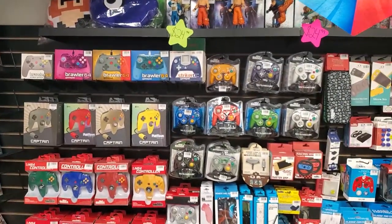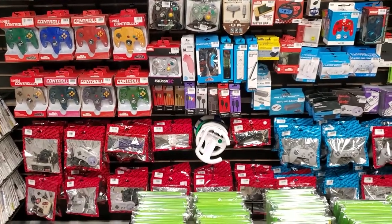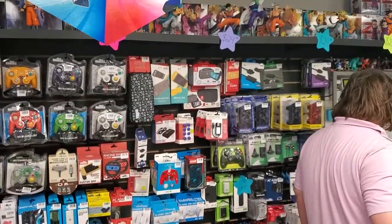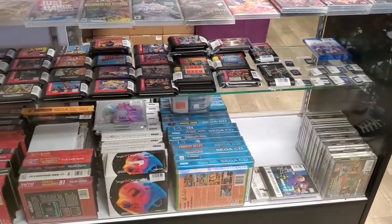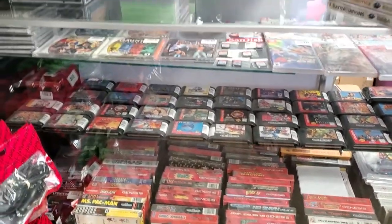Look at all those pretty color controllers. Prices were really good — that was my favorite part. And the old school systems and all the games that you want with them. It was nice to see Sega CD games, Sega Saturn games, you know.